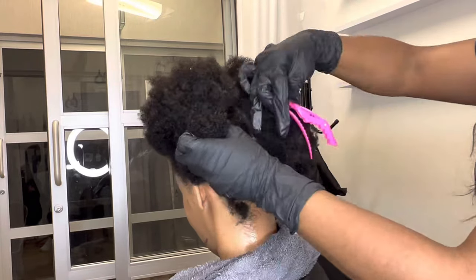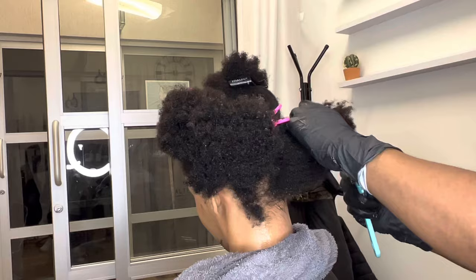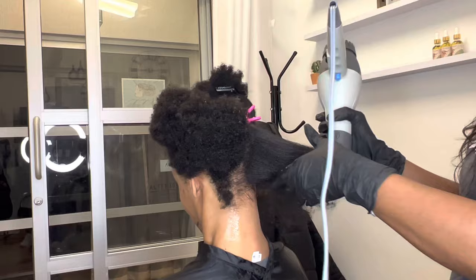Hey ladies, it's Shell, welcome back to my channel. I'm a natural hairstylist that specializes in helping women grow and maintain their natural hair. Today we have a client with very thick and coarse hair — she has not had a silk press in a while. Sometimes when these type of clients come in it's kind of challenging, so I like to tell them your hair may or may not last, but it's good to stretch your hair out so we can see what's going on with your ends and cut as much as we need to.